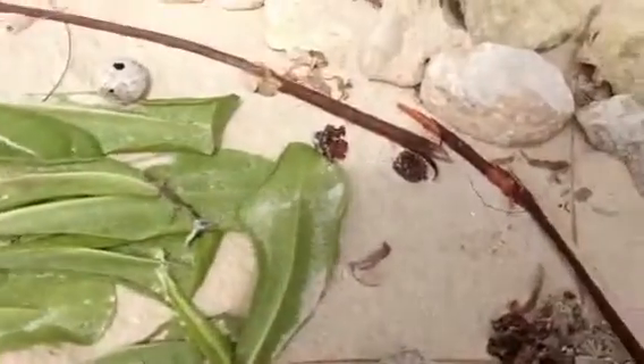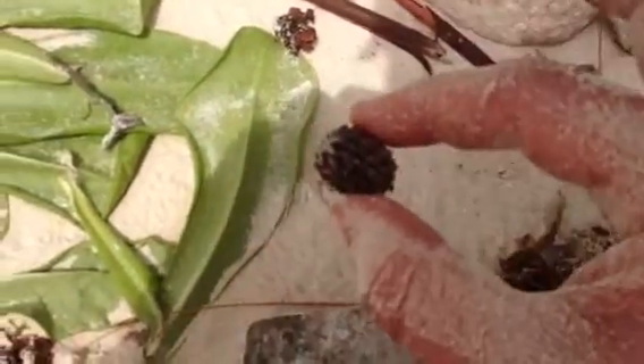And then these pine cone-kind of things — there we go, now you can see them. They're awfully cool. So this is Emily's cell; she actually spent quite a while working on it.